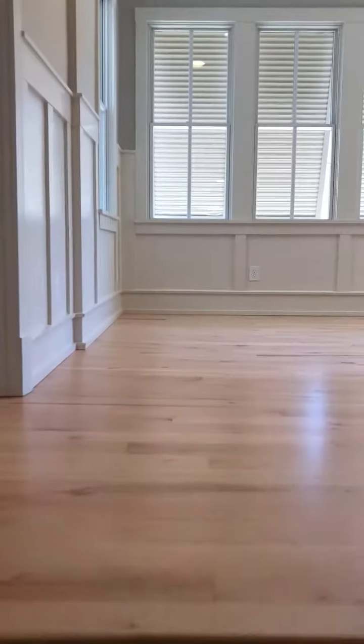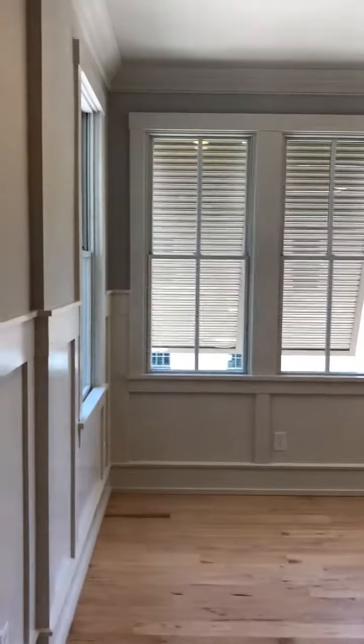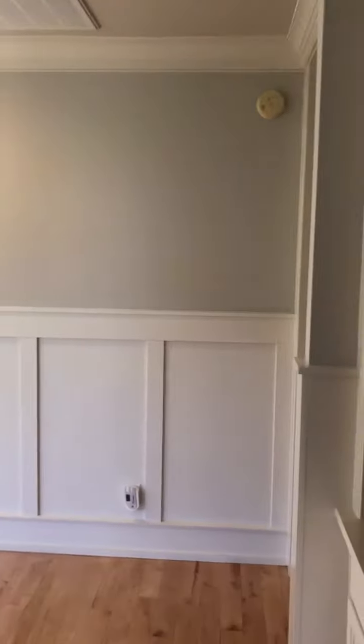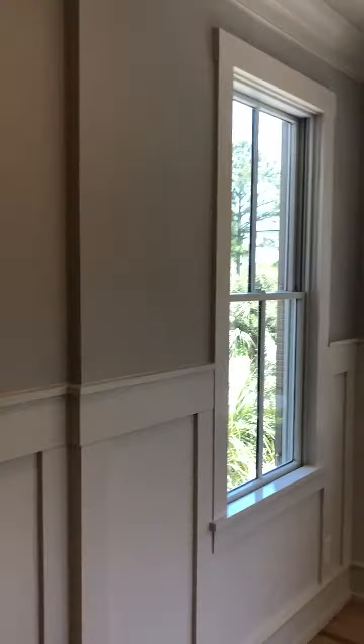Here we are, walking upstairs. There's a really pretty cool central area here — a sitting room — and it has a really nice feel to it. The colors are very pleasant.